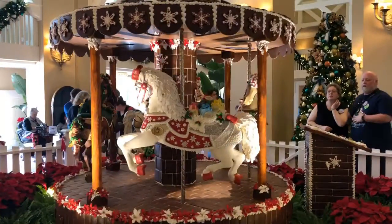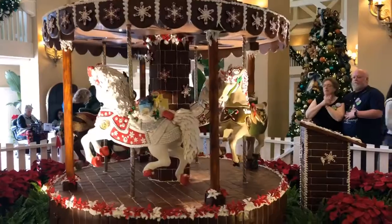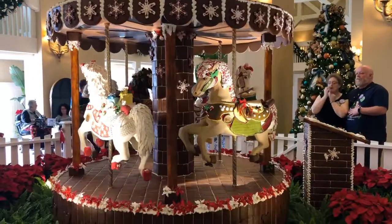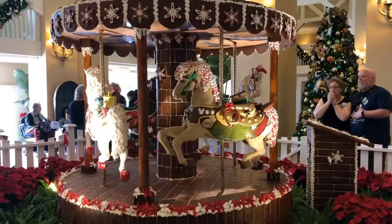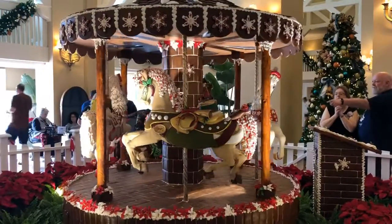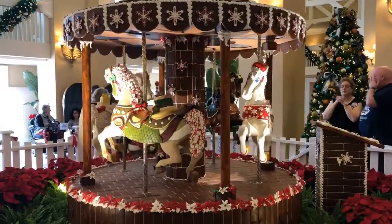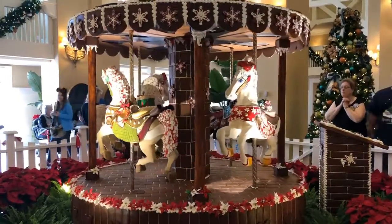Each of the carousel horses are named. There's Daisy Dye. Harper — look at the peppermint tail and mane.